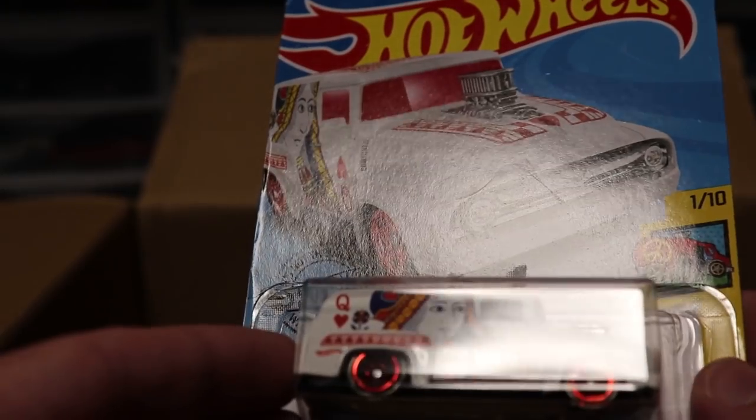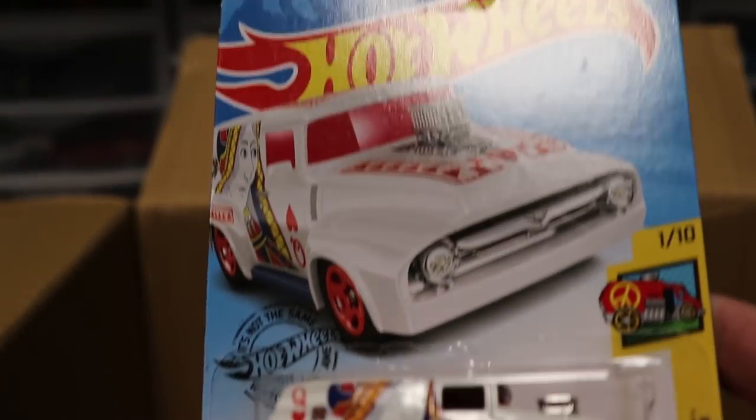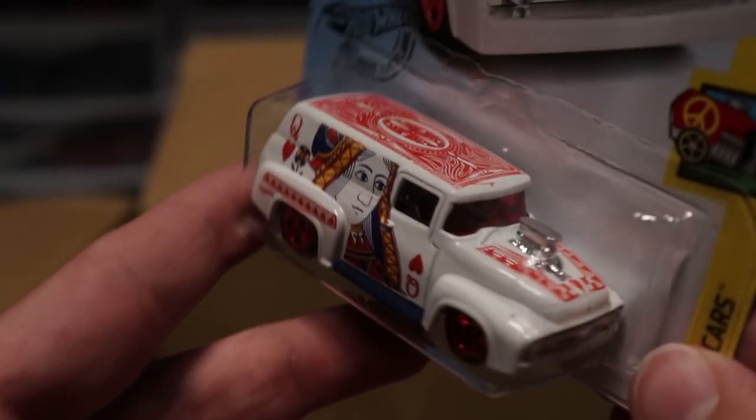Next up we've got the '56 Ford F100 with the Queen of Hearts paint job on it. This thing looks awesome. I love the detail that they put on there, especially on the roof — that looks super good. I like it a lot.